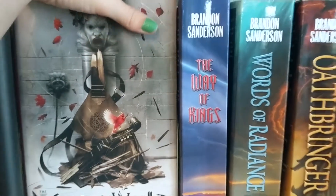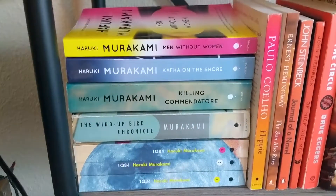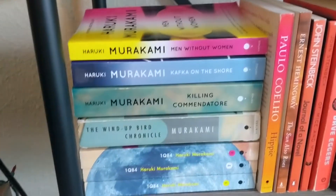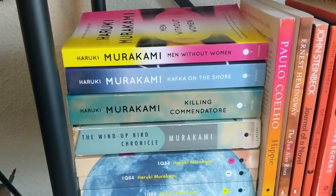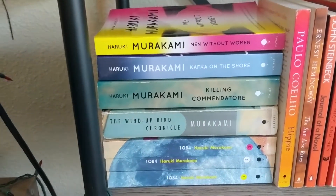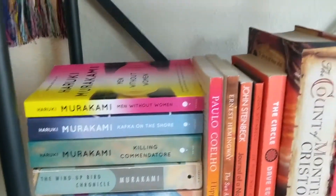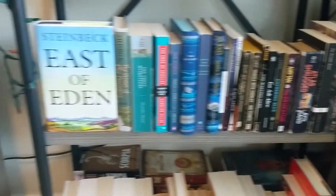Transitioning from fantasy to my classic-adjacent books is my collection of Haruki Murakami — the spines always look beautiful. I have 1Q84, The Wind-Up Bird Chronicle, Killing Commendatore, Kafka on the Shore, and the short story collection Men Without Women. The classics and classic-adjacent section is going to be the beautifully rainbowed books below.